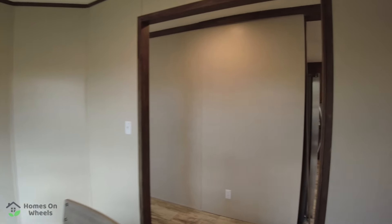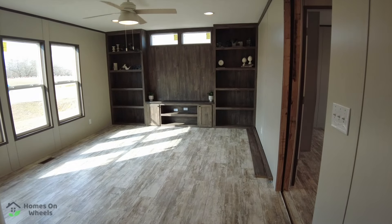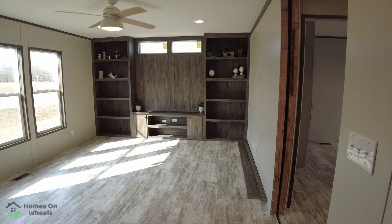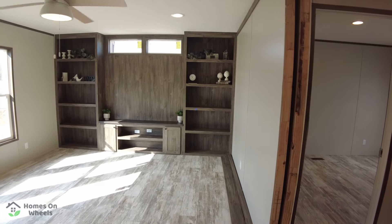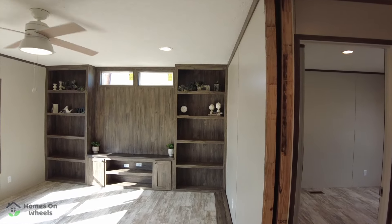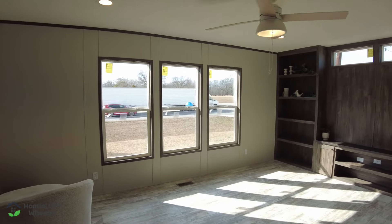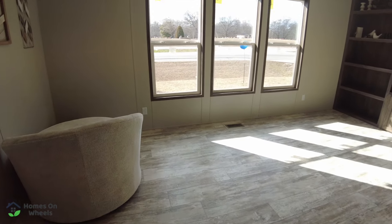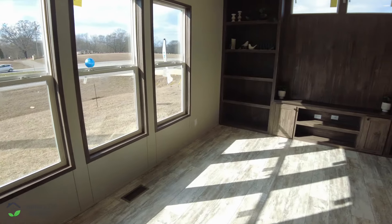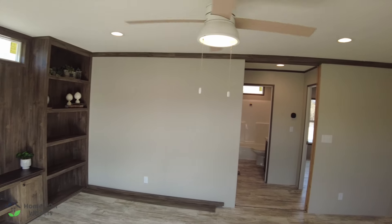We're going to step back out and head into the den area. I really like what they did with this den. As you come down the hallway, you immediately open up into it. You've got TV hookups — probably room for at least a 70-inch, maybe 85-inch TV. There are windows overhead, three windows on the left wall for natural light, two floor vents, built-in bookshelves, a ceiling fan, and can lighting throughout.